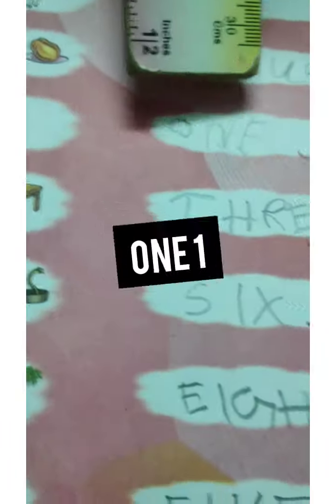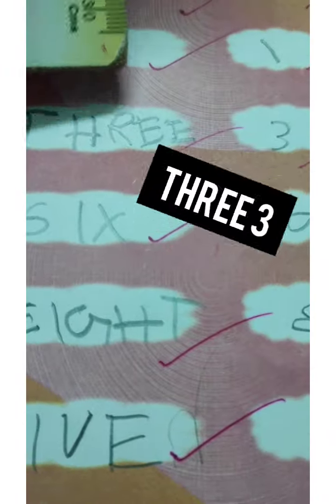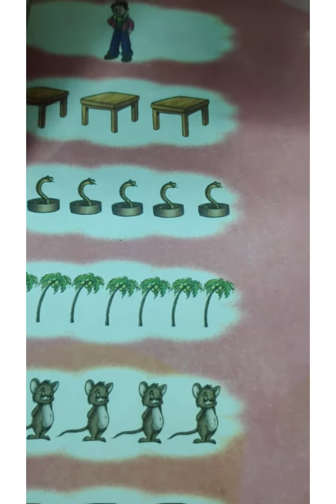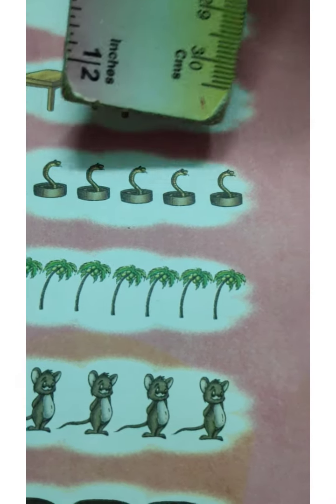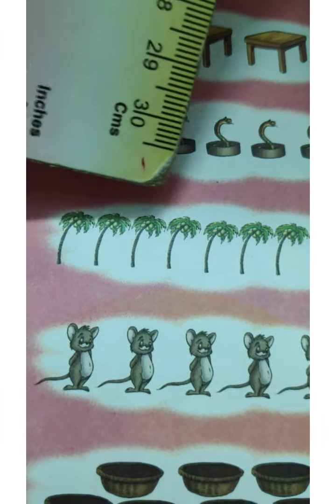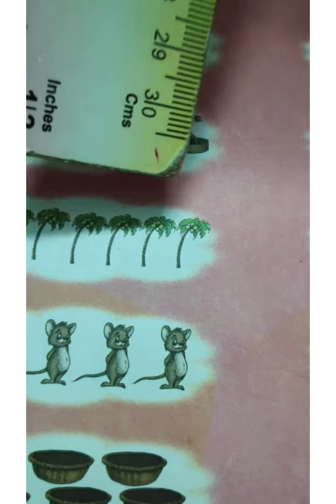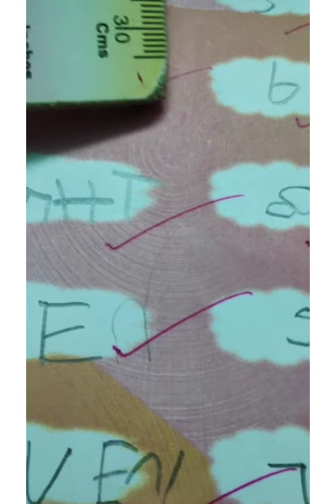How many tables? One, two, three — T-H-R-E-E, 3. How many snakes are here? One, two, three, four, five, six — S-I-X, 6. How many trees are here? One, two, three, four, five, six, seven and eight — E-I-G-H-T, 8.